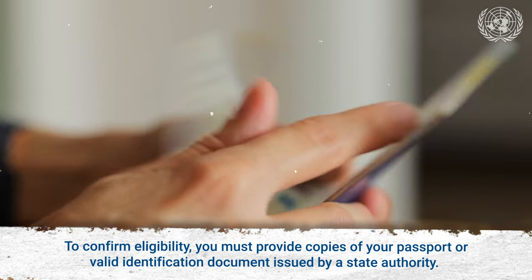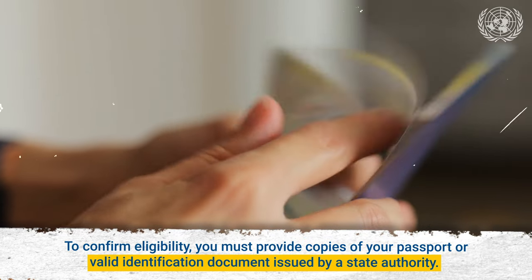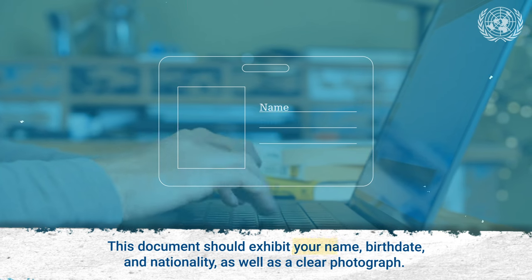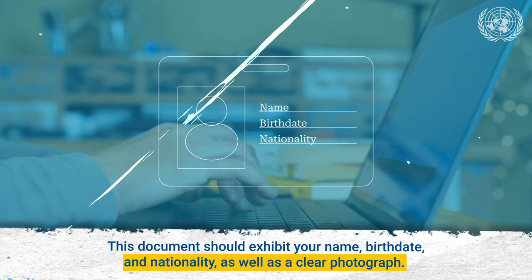To confirm eligibility, you must provide copies of your passport or valid identification document issued by a state authority. This document should exhibit your name, birthdate, and nationality, as well as a clear photograph.